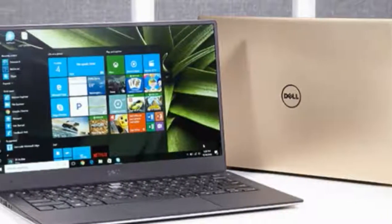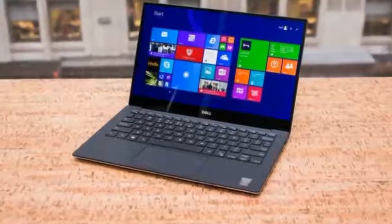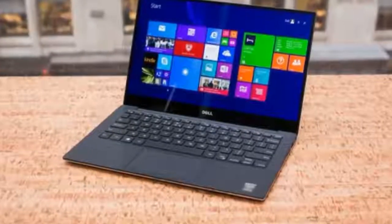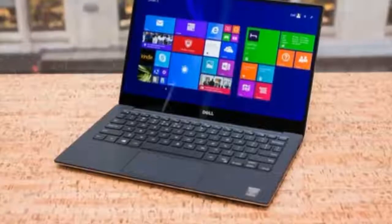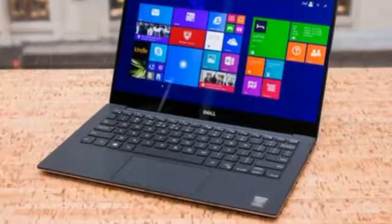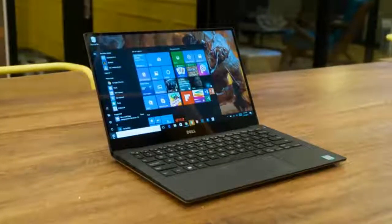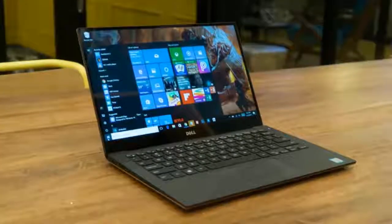If you've decided that getting rid of USB ports and SD card readers isn't necessary for building thinner, lighter and more powerful devices, then keep reading. Otherwise, we'd say you've already made up your mind anyway. There are various avenues for buying the Dell XPS 13, so stick with us.